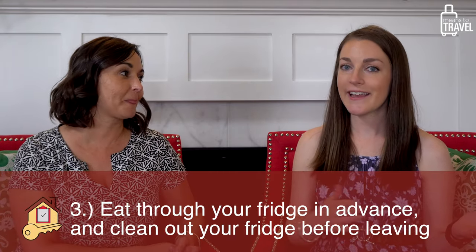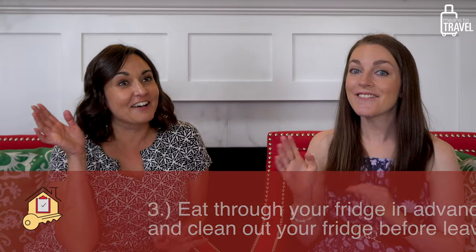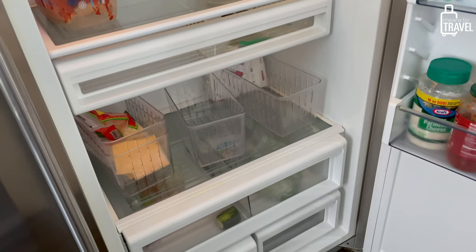The next thing is to make sure that you eat through your fridge and also clean it out. Who's come home to stinky milk? We've definitely come home to a lot of weird things in the fridge before. Make sure it's cleared out of all the things that'll spoil. A pro tip: always leave something in the freezer you could have if your flight home is really late and you get in with nothing to eat.